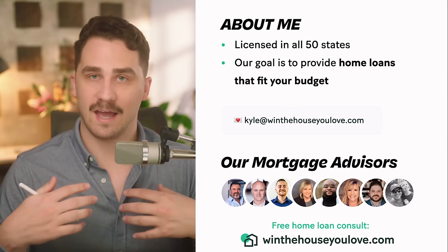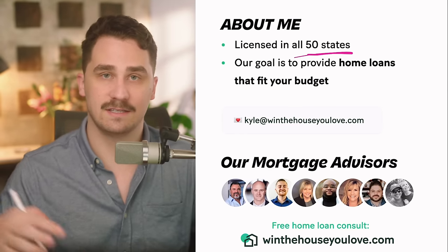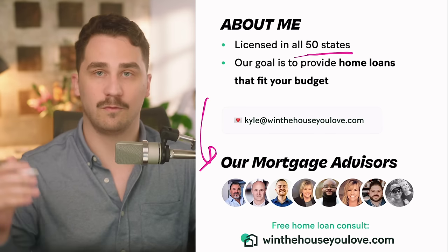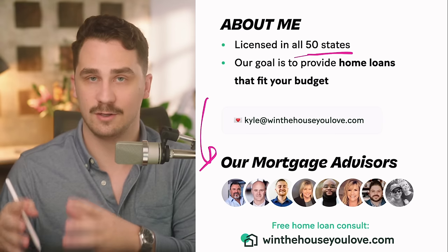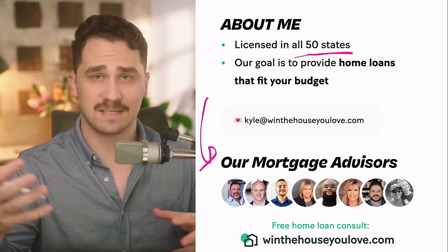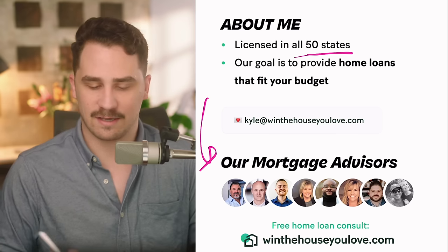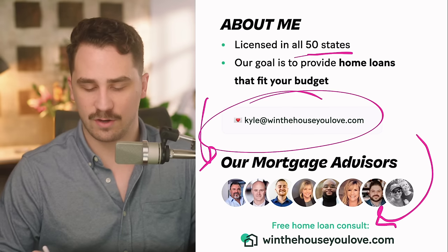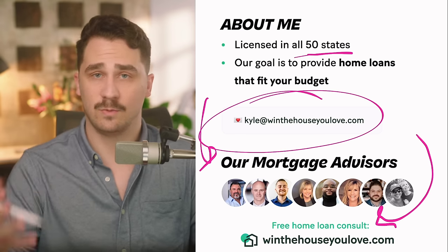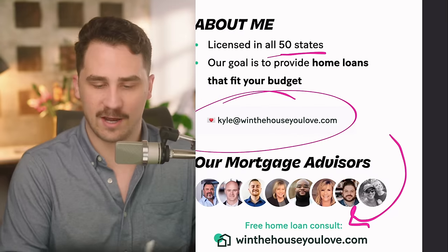About me: I'm a certified mortgage advisor licensed in all 50 states and I work with a team of helpful mortgage advisors. Our goal is to provide home loans that fit your budget and clarify the confusing parts of the mortgage process in videos like this. You're welcome to email me, and we do free home loan consults at winthehouseyoulove.com.